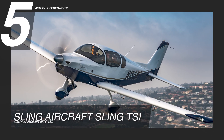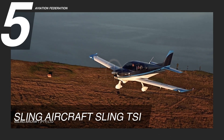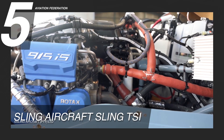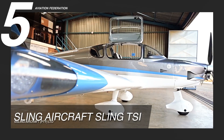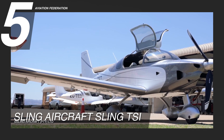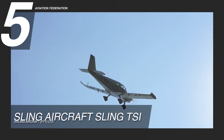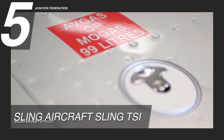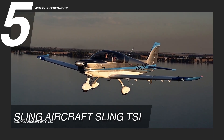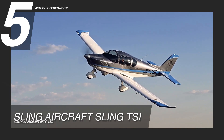At number 5 is the Sling Aircraft Sling TSI. The kit airplane is powered by a Rotax 915 IS turbo engine with 141 horsepower. It's 24 feet long and has a wingspan of 31 feet. This model has a gross weight of 2,095 pounds and has approximately 45 gallons of fuel capacity. This aircraft boasts a maximum cruise speed of 148 knots and a maximum speed of 155 knots.